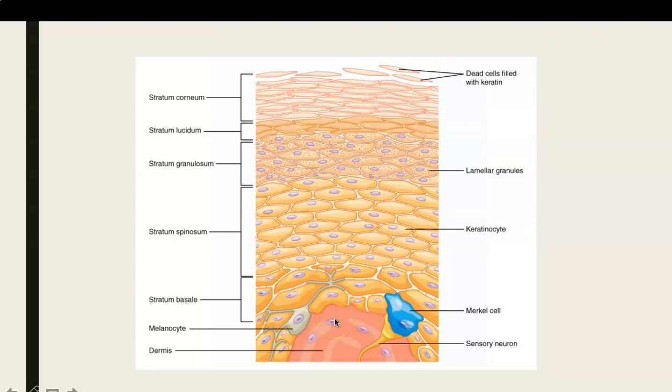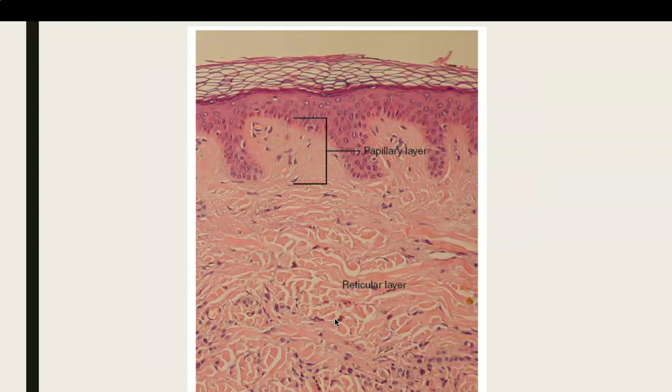Let's go into the dermis now — what underlies the epidermis. This next slide shows you an actual micrograph of the dermis. I want to talk about two specific regions. One is the papillary region — that's the outermost part here, kind of pinkish in nature. This is the papillary region of the dermis, fairly thin in nature, and it is only made up of loose areolar connective tissue.